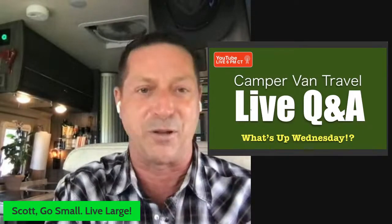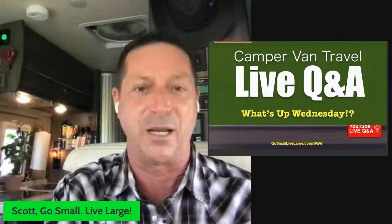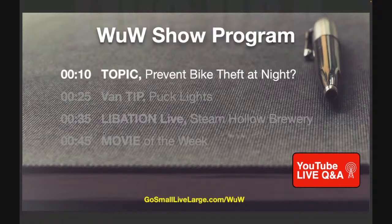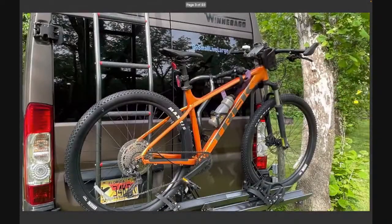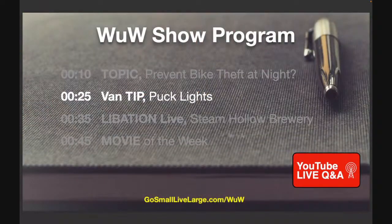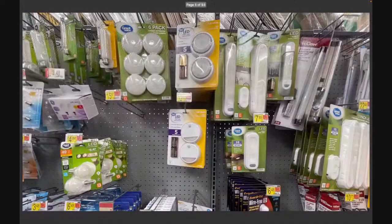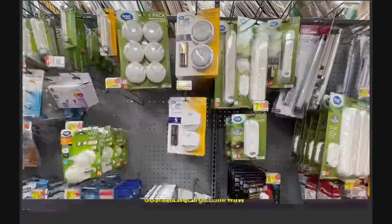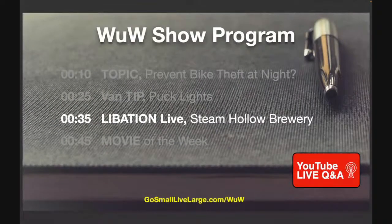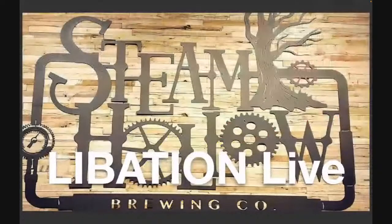Let me walk you through what the show is going to be tonight. We'll give some shout-outs to our regulars here in just a minute. Tonight the topic comes from an audience friend — they wanted to know: how do I prevent bike theft at night? That's a great question because that's what my bike looks like on the back of my van all the time unless I'm riding it. We also have a special van tip for you on puck lights.